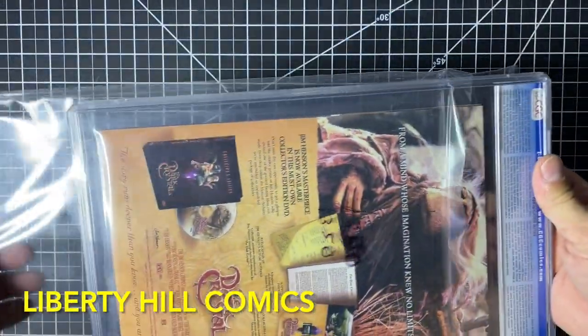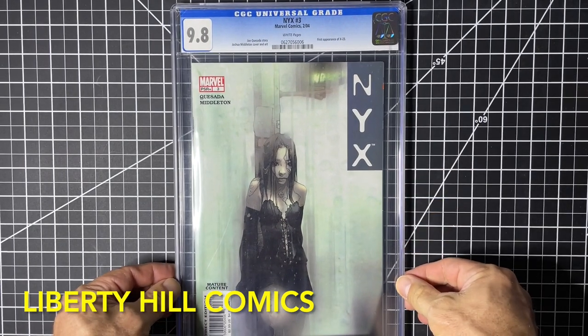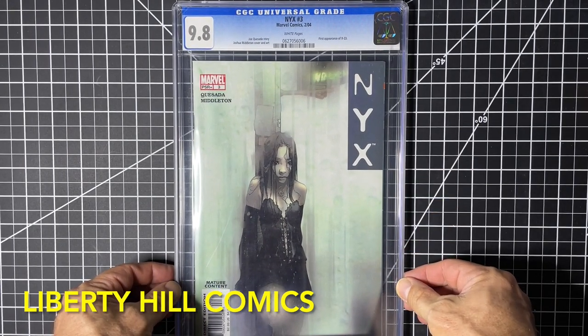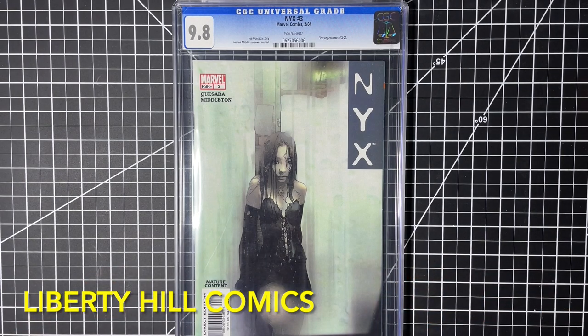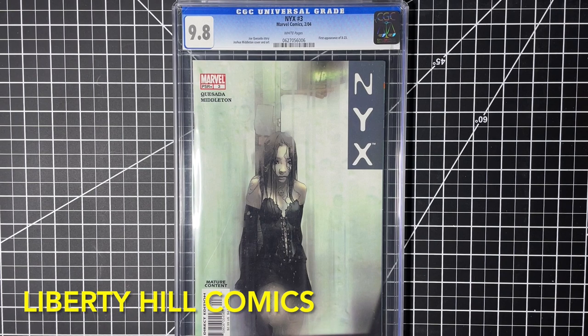I'm Paul Koznik. I have over 40 years experience collecting comics and I'm still super excited about them. I love this book — what is it, why do I care, why should we care? This is NYX #3 from February 2004. It's the first appearance of Laura Kinney, or X-23. The book is written by Joe Quesada and has art including this haunting cover by Joshua Middleton.